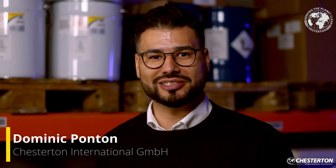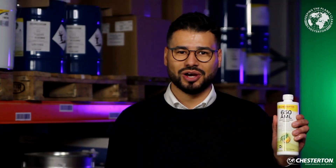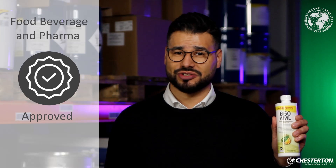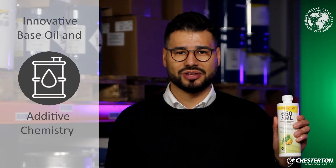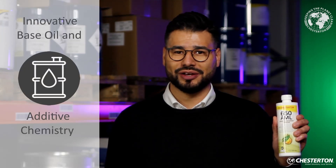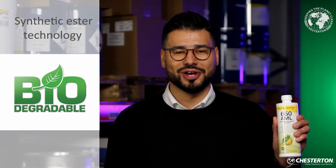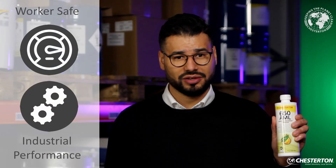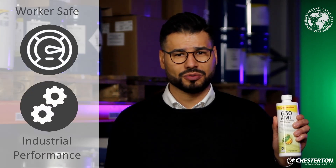Hi, I'm Dominic from Chesterton, and I'm checking in with you guys to present you with our newest high performance lubricating oil, Chesterton 650 AML. It's a unique food grade, plant-derived ESTA Blend formula providing readily biodegradable, environmentally friendly, worker safe, and high performance properties.